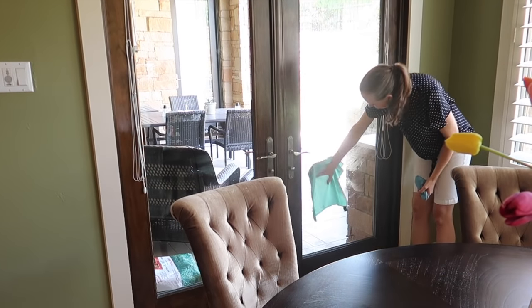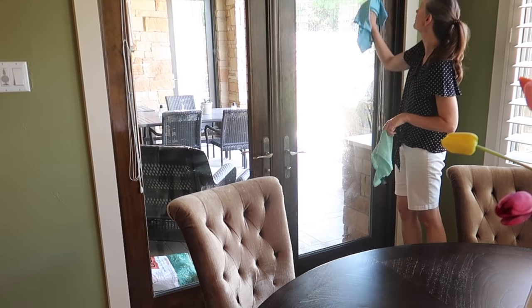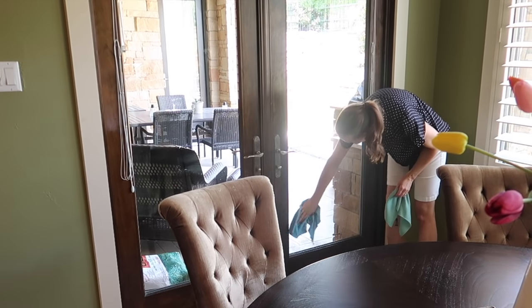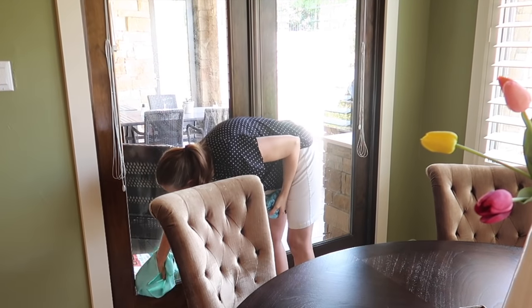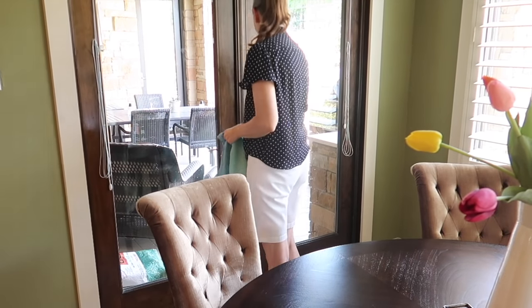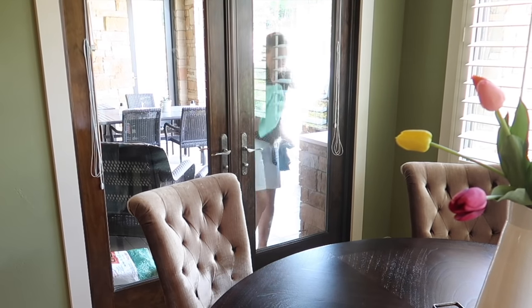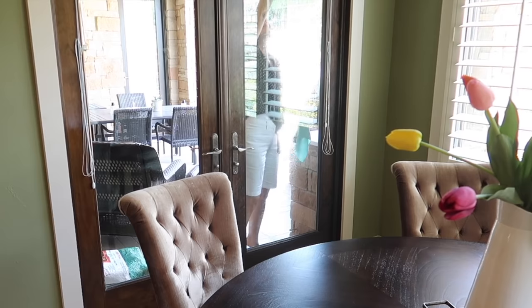Before I leave the kitchen, I want to quickly clean a couple of windows. The one that leads out to the patio is constantly dirty because of our dog Austin and his nose prints. It's such an easy job — I don't know why I tend to procrastinate. It just takes a couple of minutes. I use an e-cloth dampened with just water to clean the windows and then follow it with their window polishing cloth to dry it to a streak-free shine.